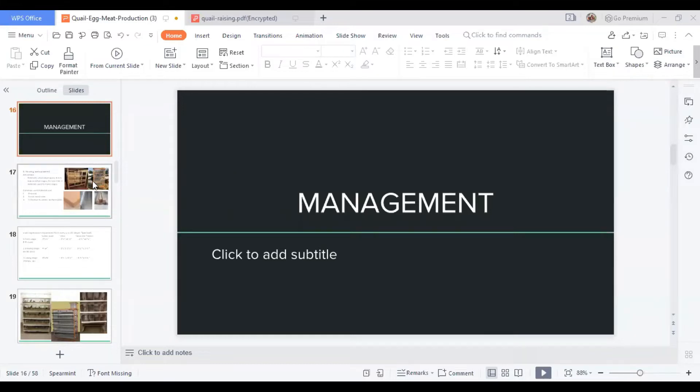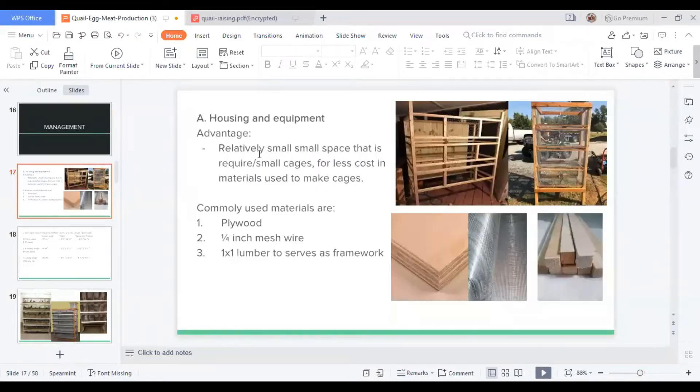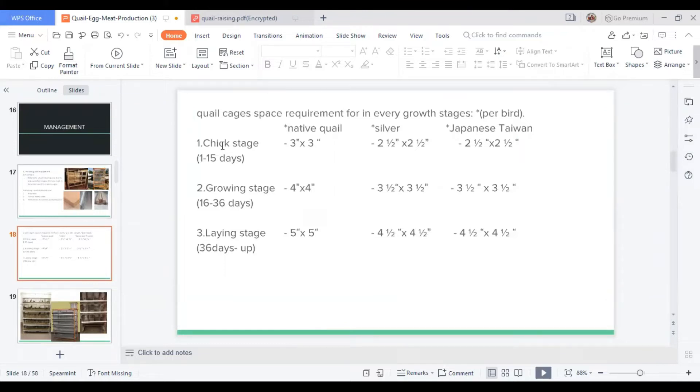Management: the first thing to consider in quail raising is housing and equipment. One of the advantages is the relatively small space required, resulting in lower cost for materials used to make cages. Commonly used materials are plywood, one-fourth inch mesh wire, and one-by-one lumber for the framework. For every stage in a quail's life, space requirements vary.